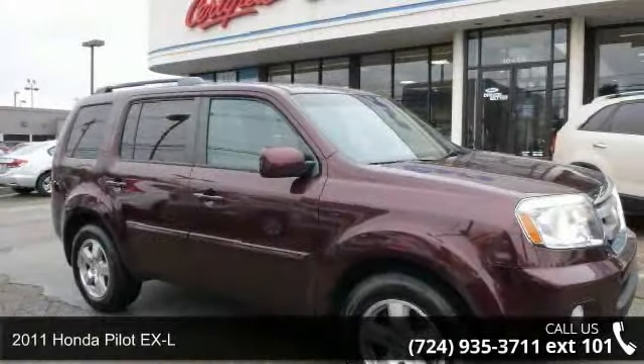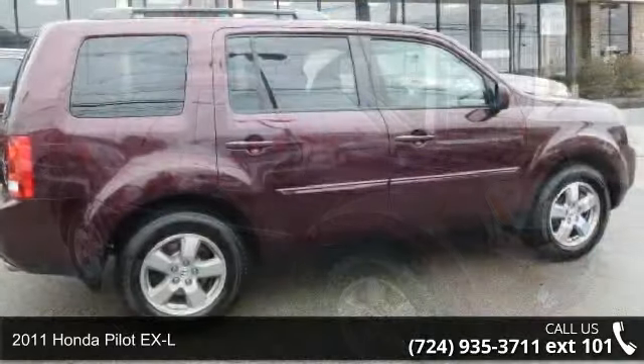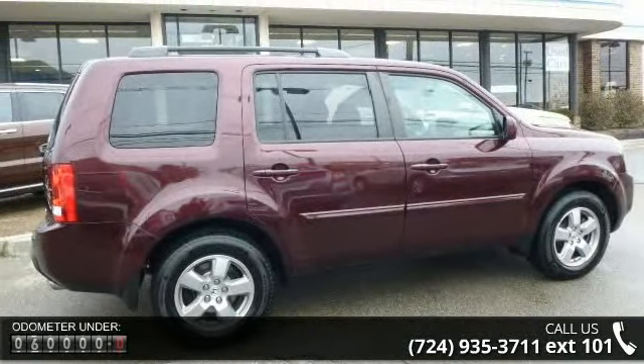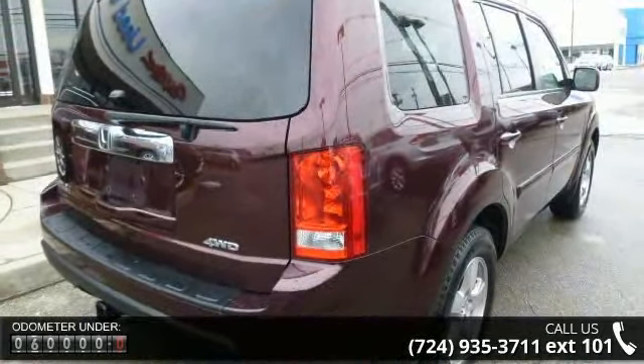Imagine yourself in this 2011 Honda Pilot XL. If you are looking for a first-rate auto, this one could be yours today. This vehicle comes with a reliable six-cylinder engine connected to a smooth shifting automatic transmission.